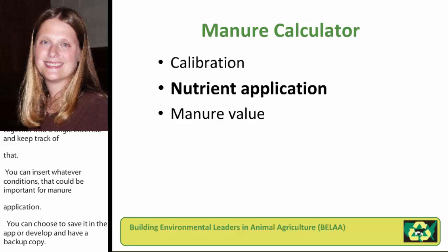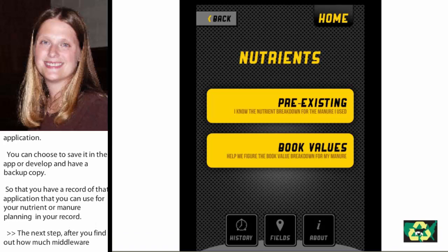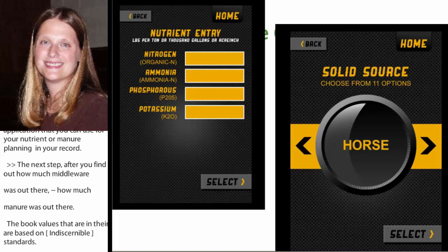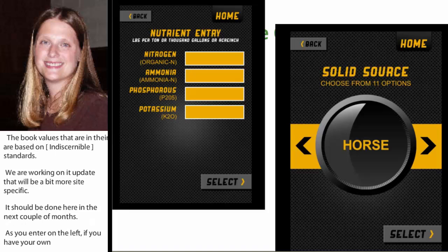After you've gotten a number back from the app on how much manure was out there, the next question is obviously how many nutrients went out. The app will give you the option to do either your own manure test or you can use some book values which are in there. The book values that are in there are based on the ASABE standards. As you enter on the left, you can see an example of what you would enter if you have your own manure test, and on the right you'd see if you were looking to use the book values — you would scroll through the solid or liquid sources and select which type of manure you were applying, and the app would use the background numbers it has stored in there.